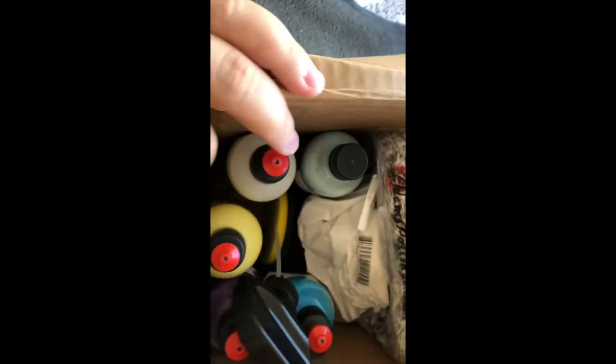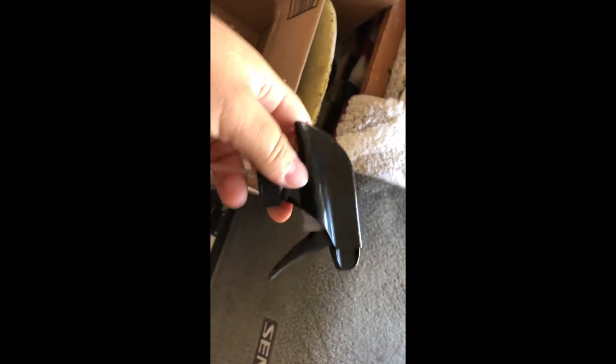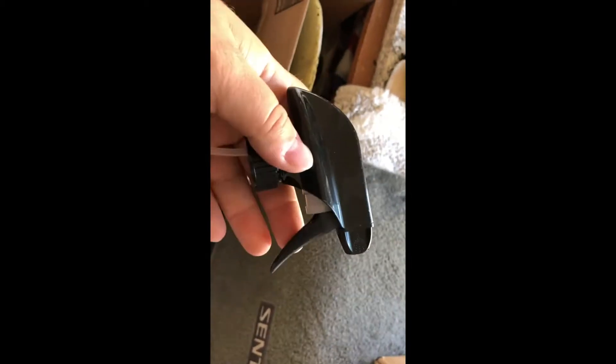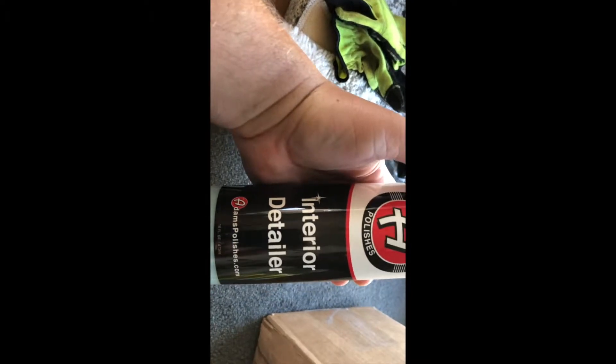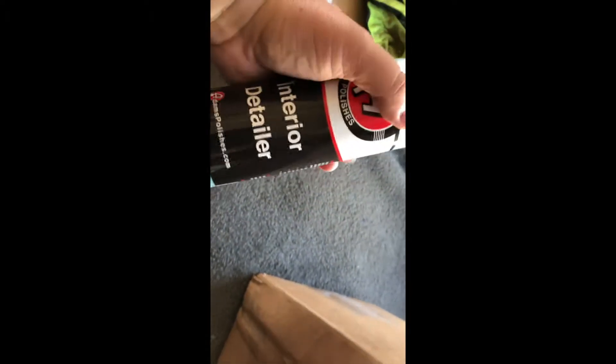All right, so looking down in here, first things first — you're going to see nozzles. The cool thing about the buckets or boxes is how many nozzles you get tells you how many spray products you get, whether it's instant detailer, interior or leather cleaner. So right there, that's the only spray stuff I received — looks like an interior detailer.